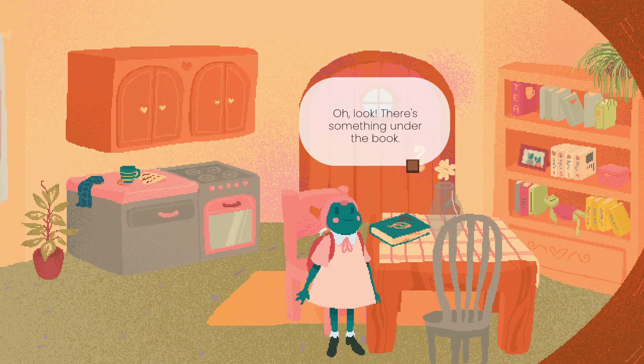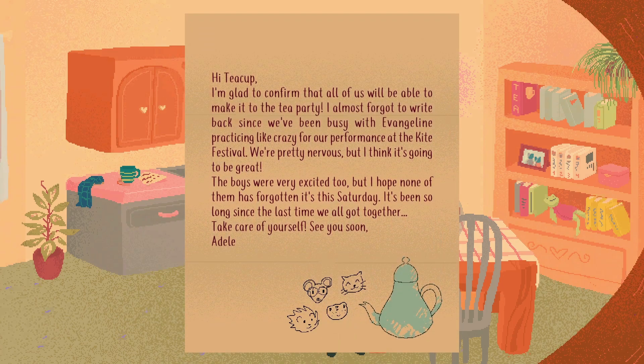Look, there's something under the book. What's under the book? It's a letter: 'Hi Tea Cup. I'm glad to confirm that all of us will be able to make it to the tea party. I almost forgot to write back since we've been busy with Evangeline practicing like crazy for our performance at the Kite Festival. We're pretty nervous, but I think it's going to be great. The boys were very excited too, but I hope none of them has forgotten it's this Saturday. It's been so long since the last time we all got together. Take care of yourself. See you soon. Adele.' Everybody is very excited to attend the tea party, which I guess means we can't just reschedule it.